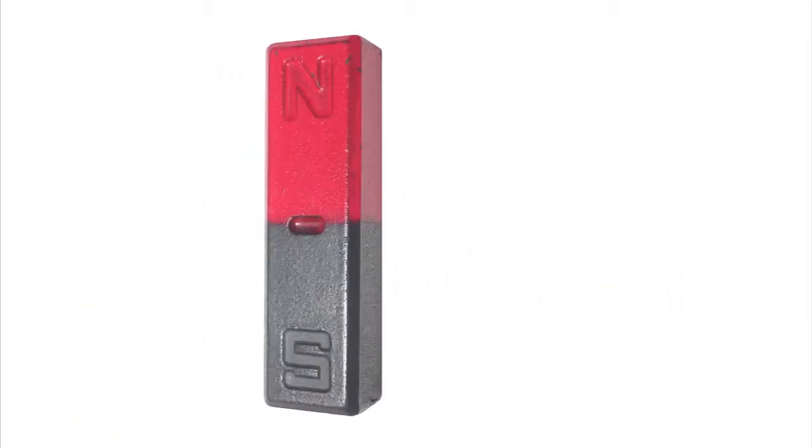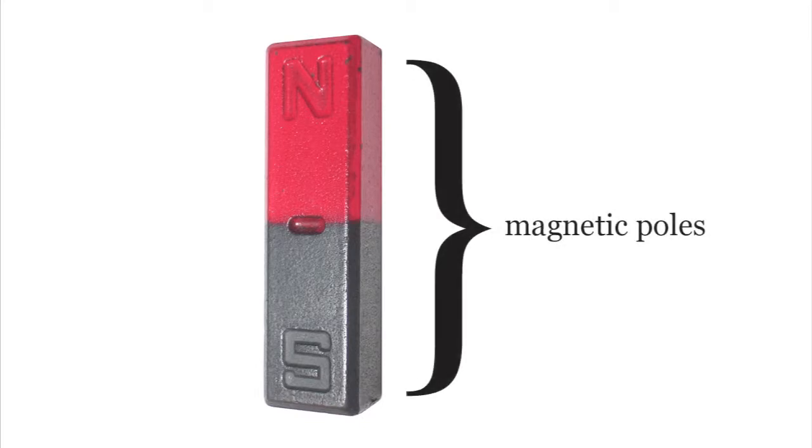But no matter what its shape or size, every magnet has two ends called magnetic poles. One pole of the magnet will always point north, and is labeled the North Pole, and the other pole is labeled the South Pole.